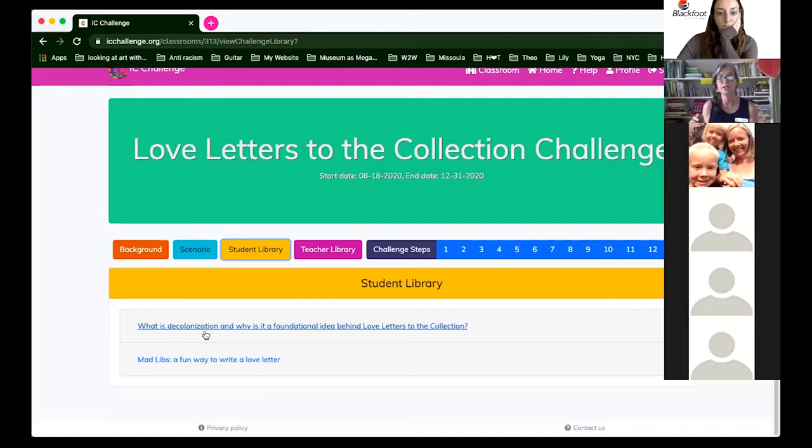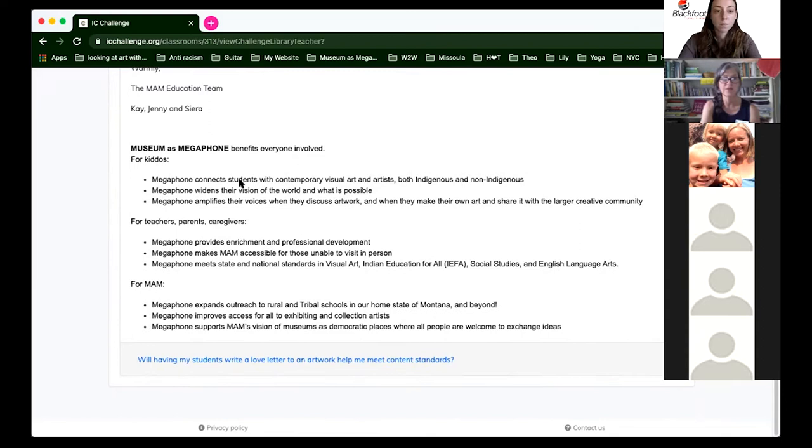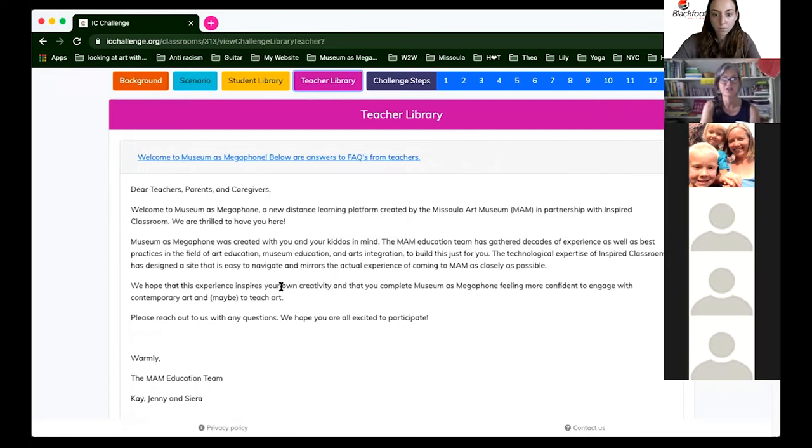Museums have really been focused on how to become decolonized. Museums are colonial institutions traditionally set up with a hierarchical structure. MAM is a contemporary art museum, so we don't have artifacts — we only share contemporary art, the art of our time. Still, we are that top-down paradigm and we want to move away from that. Decolonization is the idea of welcoming a plurality of voices into the museum.